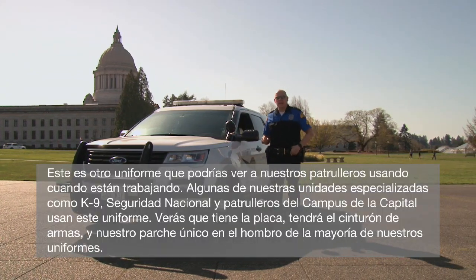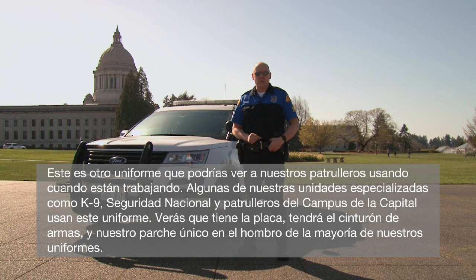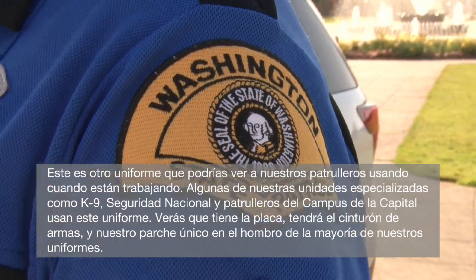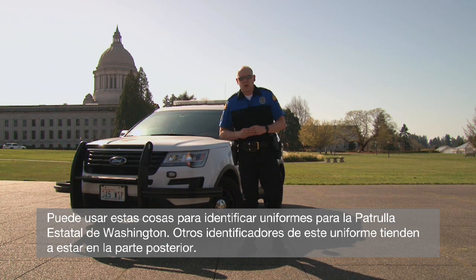This is another uniform you might see our troopers wearing out in the field. Some of our specialty units like K-9, Homeland Security, and Capitol Campus Troopers wear this uniform. You'll see that it has the badge, it'll have the gun belt, and our very unique patch on the shoulder of most of our uniforms. You can use these things to identify uniforms for the Washington State Patrol. Other identifiers of this uniform tend to be on the back.